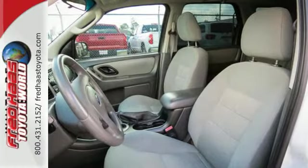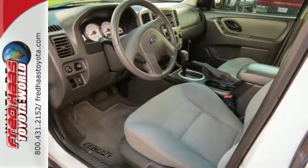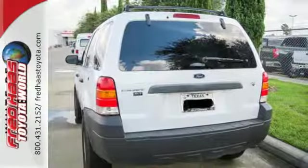It also has great features like a multi-function remote, exterior entry lighting, a CD player and power windows, locks and mirrors.